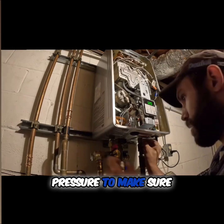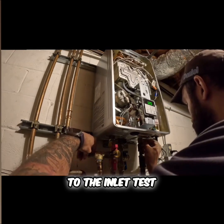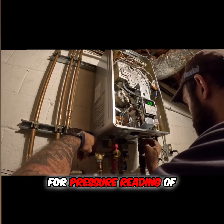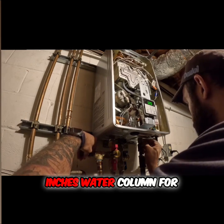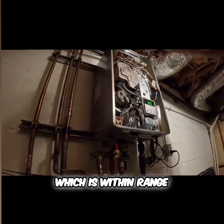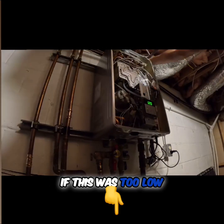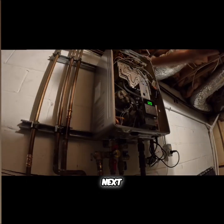First, let's test the gas pressure to make sure the unit is getting enough fuel. I've connected my manometer to the inlet test port and we're looking for a pressure reading of four to 10.5 inches water column for natural gas pressure. Right now we're reading seven, which is within range. If this was too low, it could cause ignition failure leading to an error code 12.